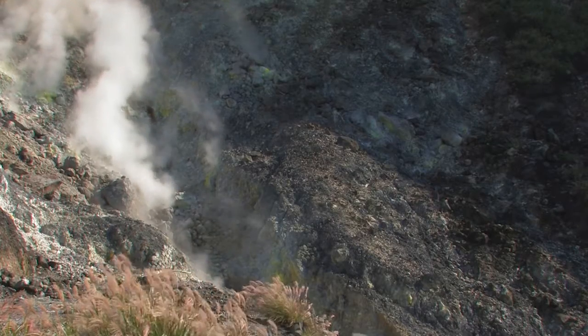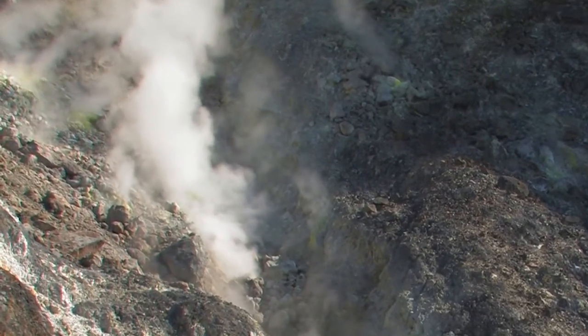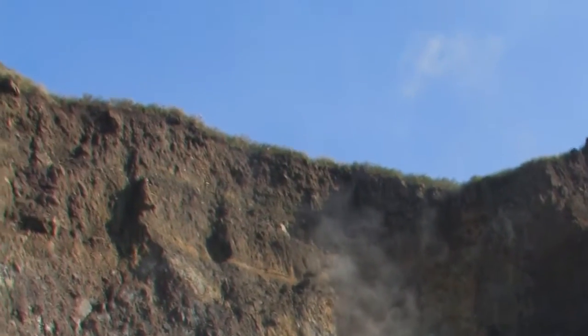Xiaoyukeng was formed after the volcanic activity ceased. The residual heat and volcanic gases channel through the narrow fractures of the rock, making hissing sounds and gushing steam and hot springs.